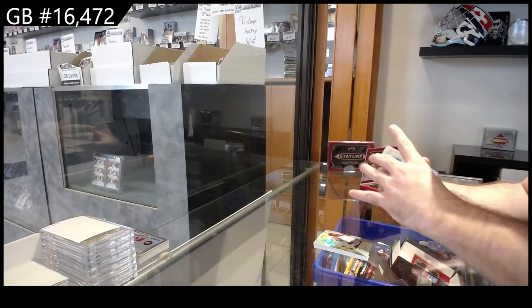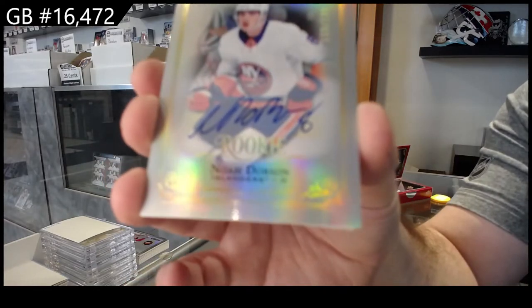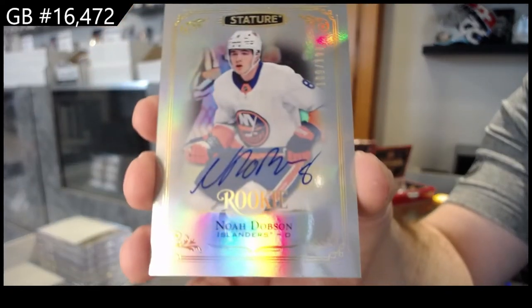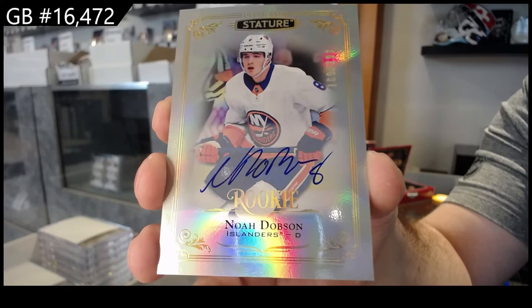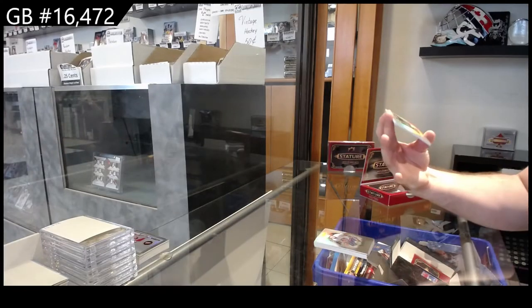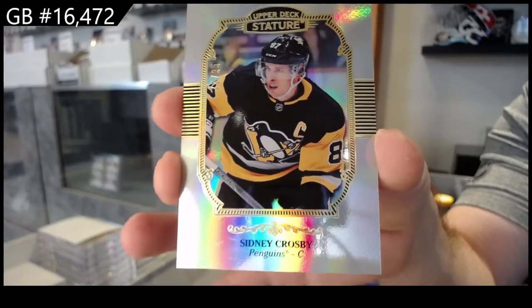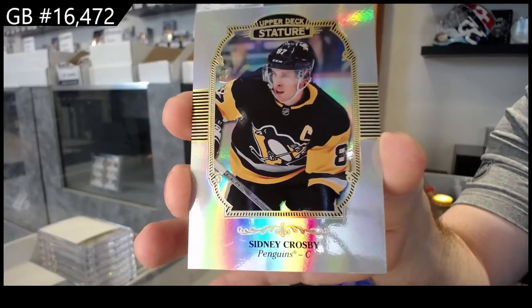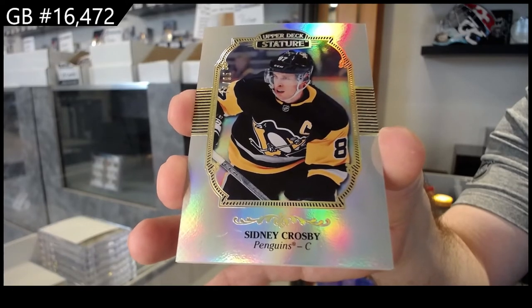For the Islanders, $1.99 — Noah Dobson rookie auto. For the Penguins, number to $85 — Sidney Crosby. Crosby Portraits to $85 — Penguins.